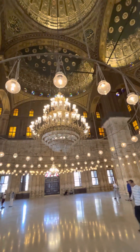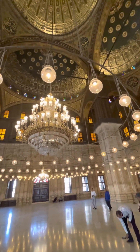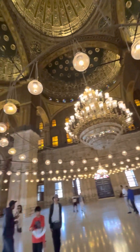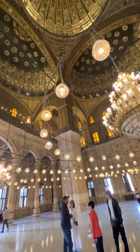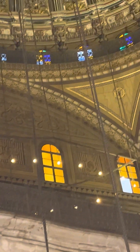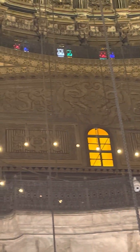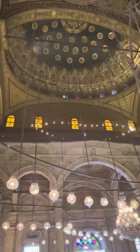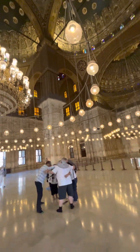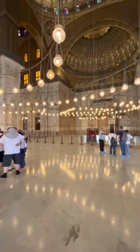The upper level is not accessible to visitors — it's only used for restoration and cleaning the windows. This is one of the finest places for all occasions. Ramadan is one of the best occasions, as well as the feast after Ramadan and all other important occasions when people used to come and pray inside.